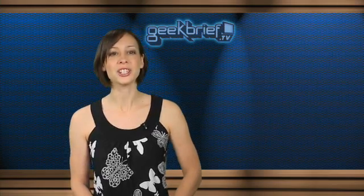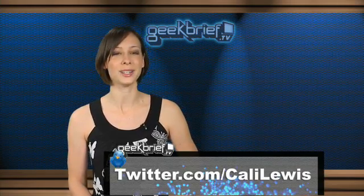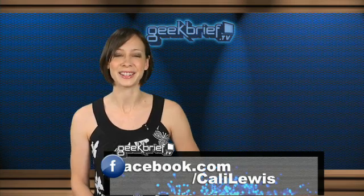Thanks so much for watching. You can follow more tech news from me at twitter.com/KaliLewis and facebook.com/KaliLewis. Bye!